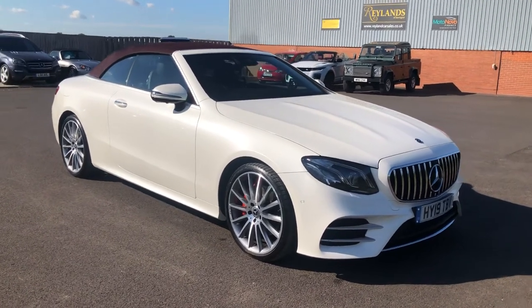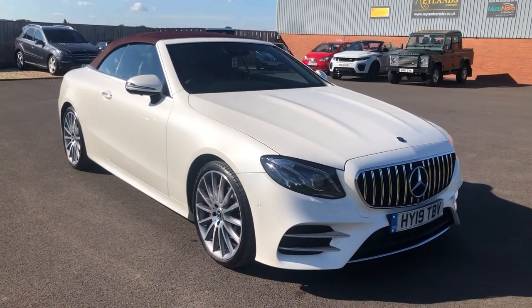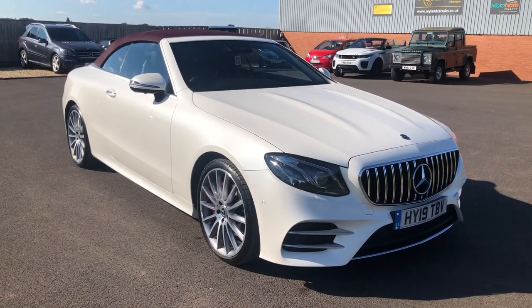We view by appointment so we give you your full attention while you're viewing the car. Any questions, please give us a call or book a viewing. Thank you, bye bye.